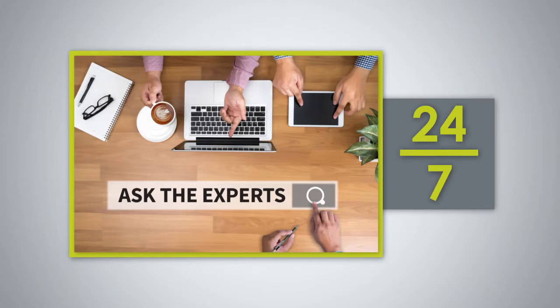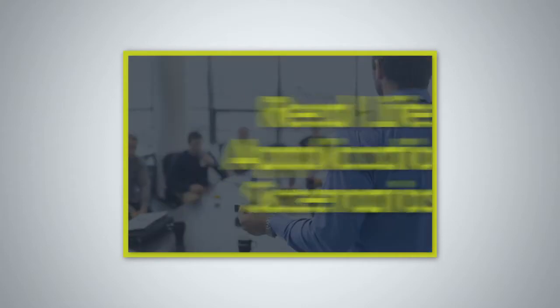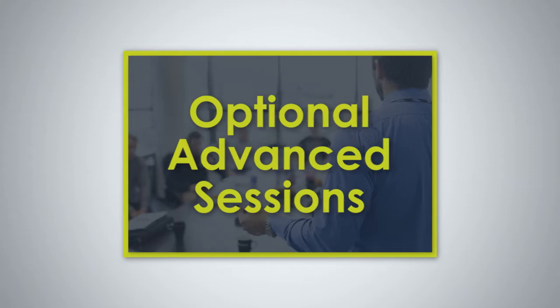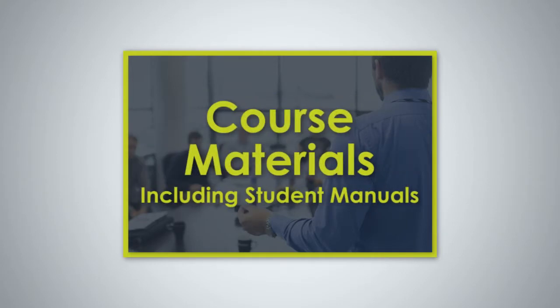In addition to DAS University, we also offer on-site custom courses designed for your audience, taught with real-life application scenarios, optional advanced sessions, lab days, and course materials including student manuals.